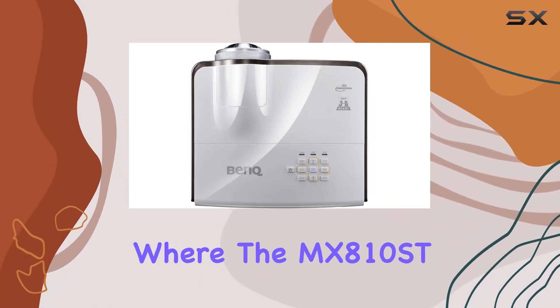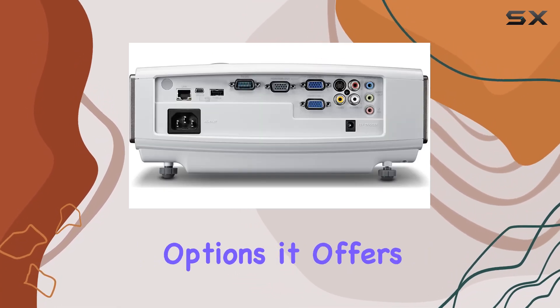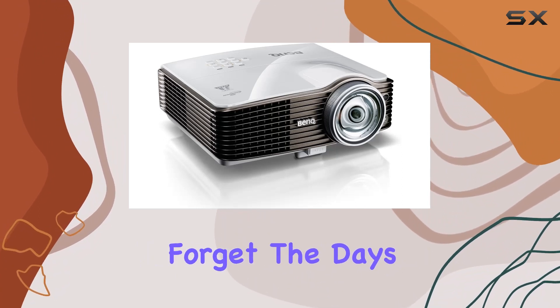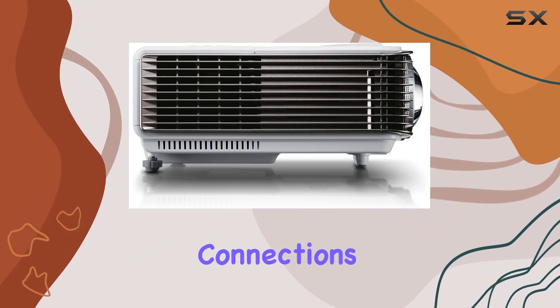Connectivity is another area where the MX-810ST shines. With LAN display and USB display options, it offers flexibility in how you connect and present. Forget the days of fumbling with cables and adapters — this projector allows for seamless, hassle-free connections.